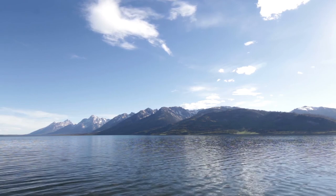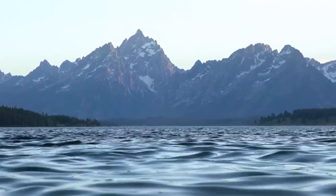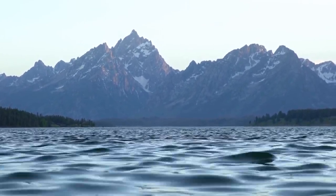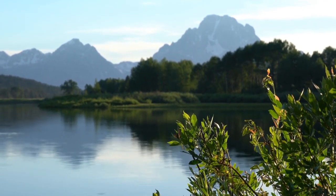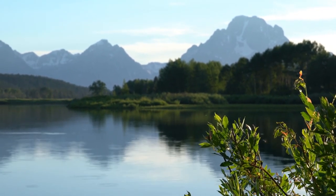Grand Teton National Park is in the northwest of the US state of Wyoming. It encompasses the Teton Mountain Range, the 4,000-meter Grand Teton Peak and the valley known as Jackson Hole. It's a popular destination in summer for mountaineering, hiking, backcountry camping and fishing. This is a most amazing park with breathtaking views. Take the tram from Teton Village to the top of the mountain and enjoy the views.